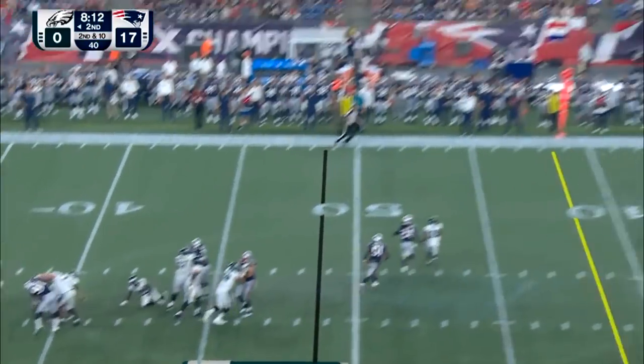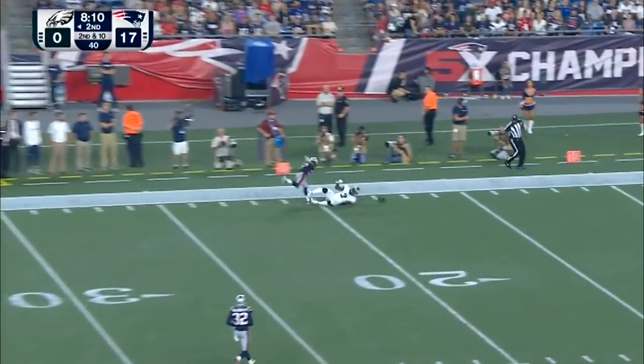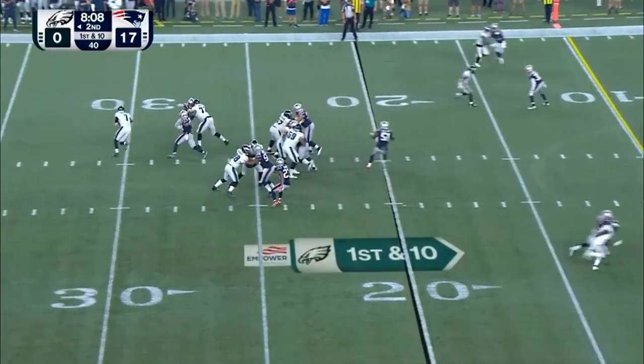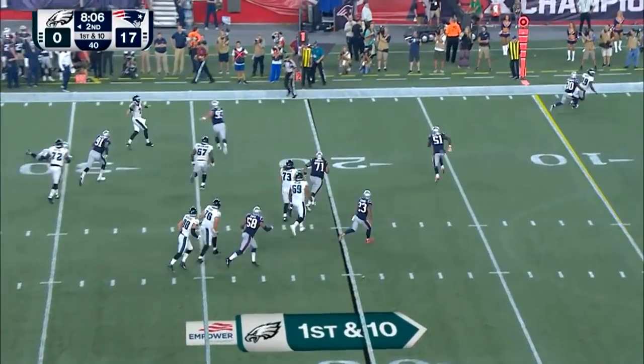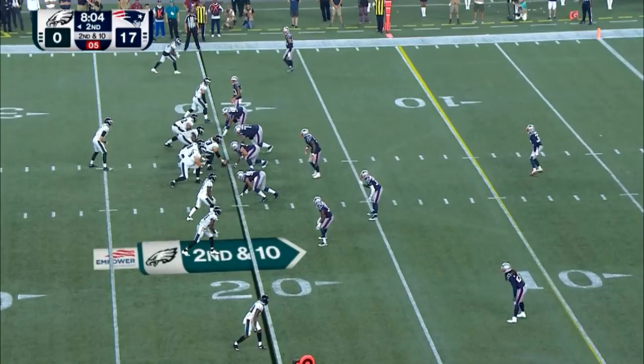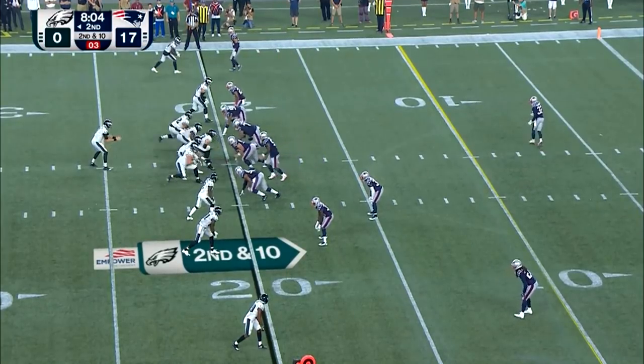Patriots coming with a move. Sudfeld gets it away, throwing deep down the left side — early contact. To the right, pressure. Again, Van Nooy chasing the quarterback. Sudfeld got it away — way after. Blindside sack by Adrian Claiborne.